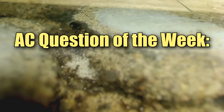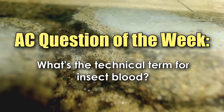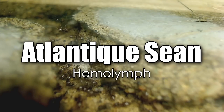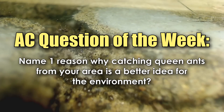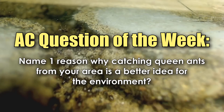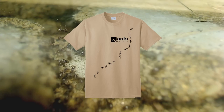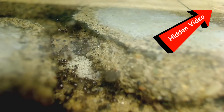And of course, we can't end this video without the AC Question of the Week. Last week, we asked: What's the technical term for insect blood? Congratulations to Atlantique Sean, who correctly answered Hemolymph. You just won a free e-book from our shop. And for this week's Question of the Week: Name one reason why catching queen ants from your area is a better idea for the environment. Leave your answer in the comment section and you could win a free t-shirt from our shop. Also, for those of you looking for this week's hidden video, be sure to click here to watch some very familiar ants native to North America and in particular Canada.